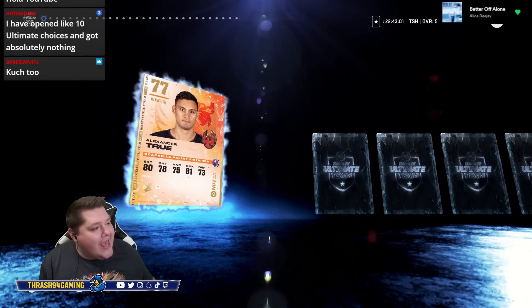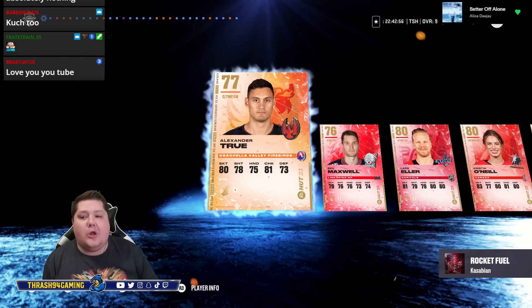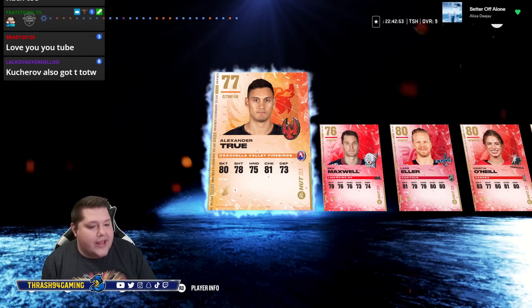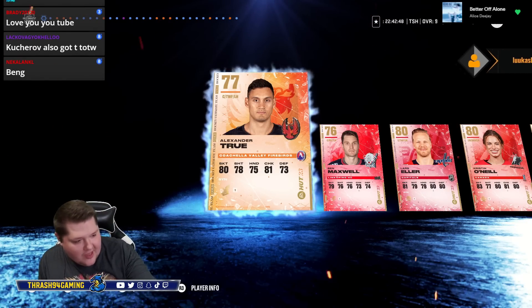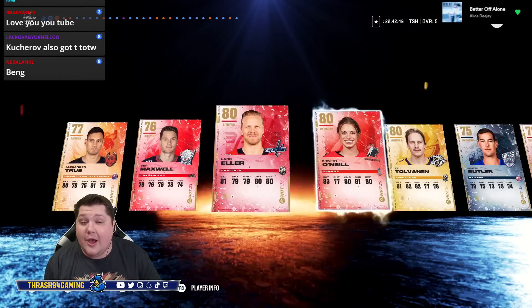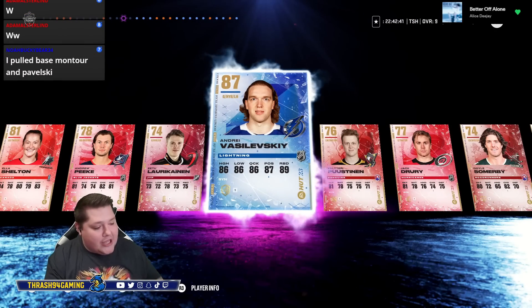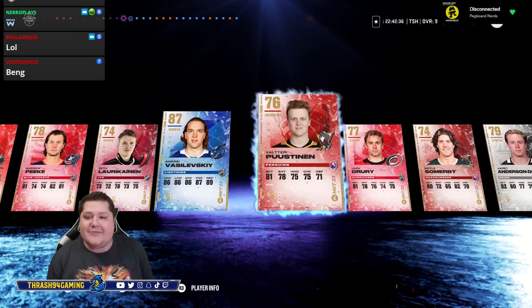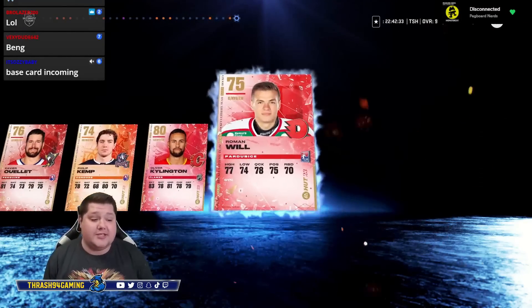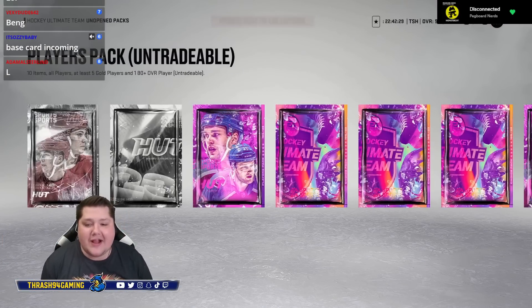Three, two, one — bang! There is a purple in the pack. We have one. For you specifically I pulled... base Vasileski. The base purple just keeps happening, it just keeps happening. That is one purple pull so far today. Why can I not get anything that's not a base card? It's insane.